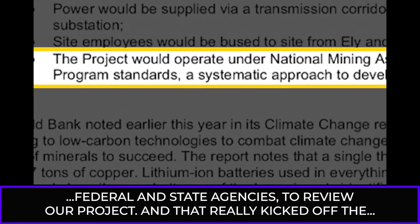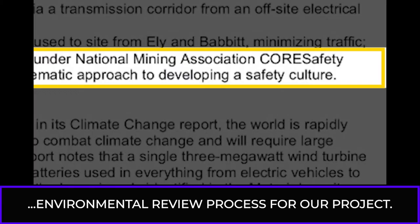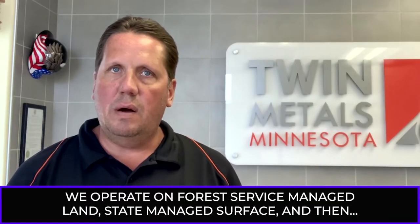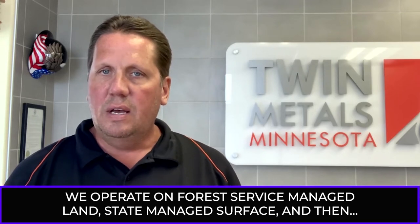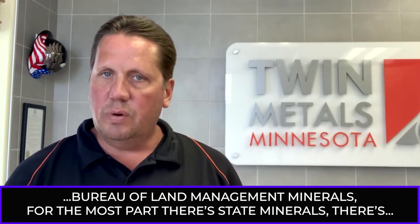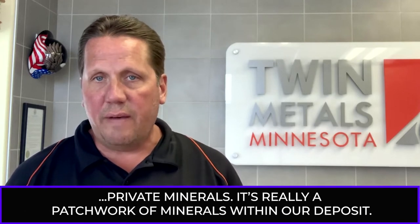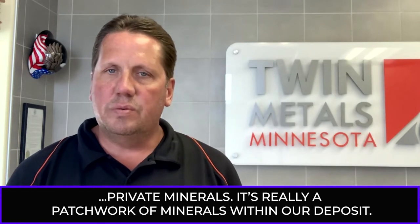That really kicked off the environmental review process for our project. We operate on Forest Service-managed land, state-managed surface, and then Bureau of Land Management minerals for the most part. There's state minerals, there's private minerals. It's really a patchwork of minerals within our deposit.